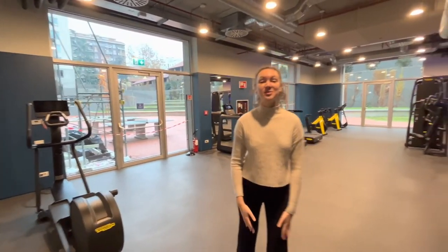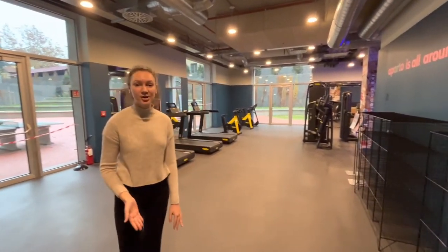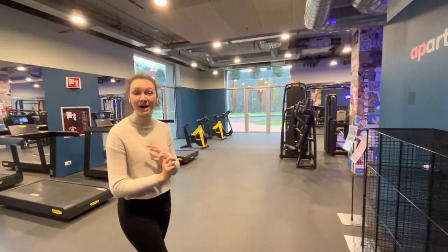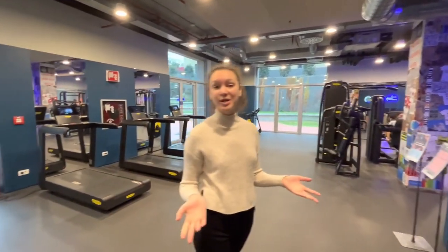Now we're entering the gym. The gym is free to use — you just need to book a time slot on the Apartho website. It has a lot of equipment, a yoga room, yoga mats, and as you can see it's a great place to get a workout.